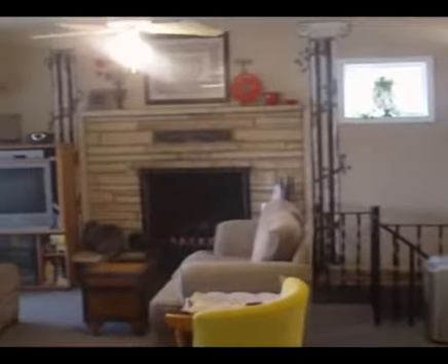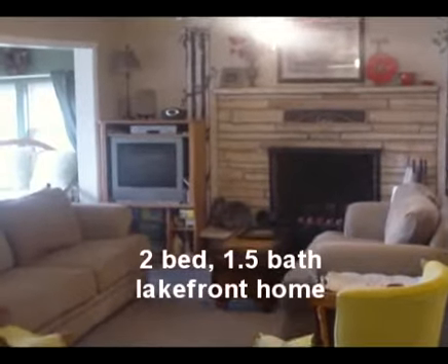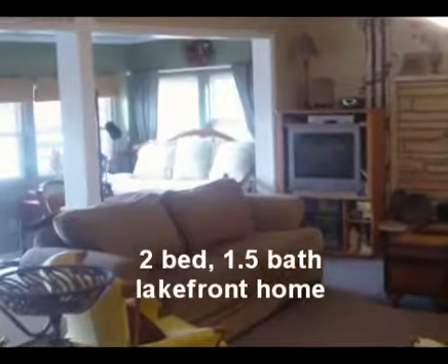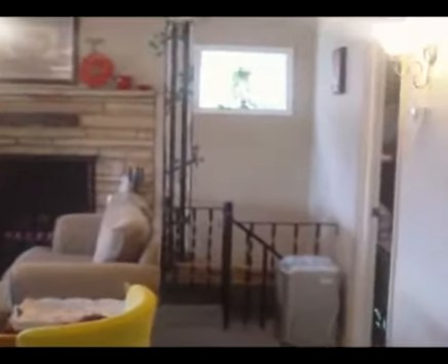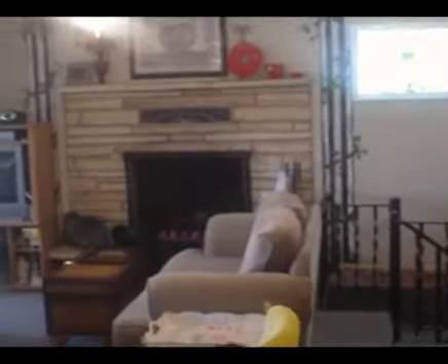How about this lakefront gem? Hi, my name is Mark with Buehler Group at REMAX Lake of the Ozarks, and I'm taking you on a property tour today of this two-bedroom, one-and-a-half bath home located on Lake of the Ozarks. This is a sweet little piece of property with an awesome view that I'll show you in just a moment, and it is as neat and clean as it possibly comes.